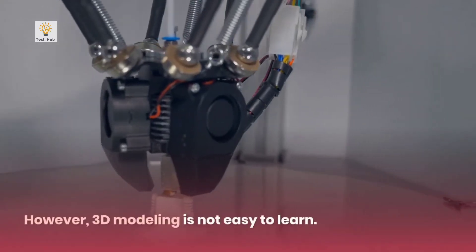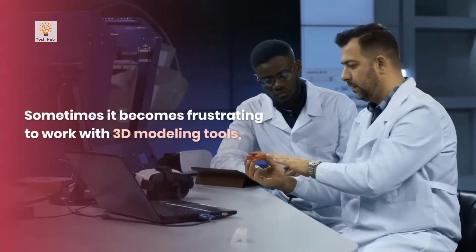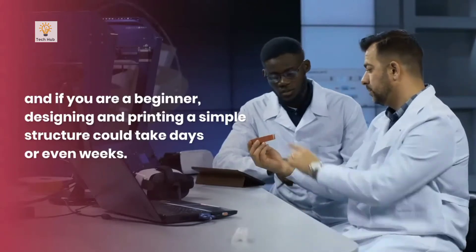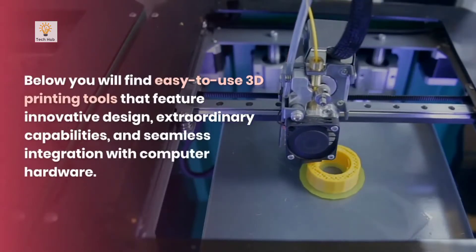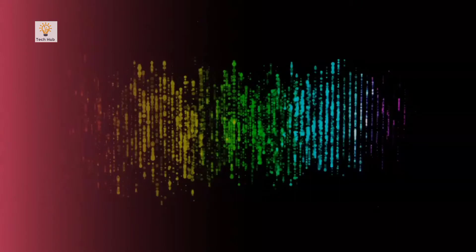However, 3D modeling is not easy to learn. Sometimes it becomes frustrating to work with 3D modeling tools, and if you are a beginner, designing and printing a simple structure could take days or even weeks. Below you will find easy-to-use 3D printing tools that feature innovative design, extraordinary capabilities, and seamless integration with computer hardware.